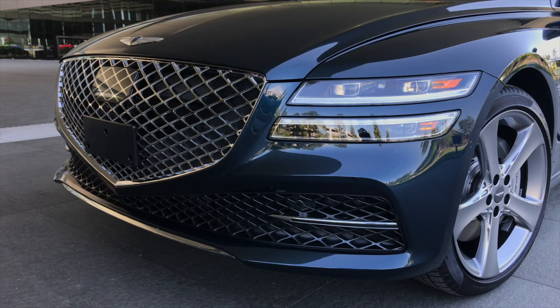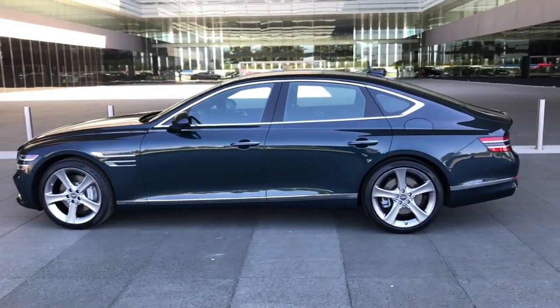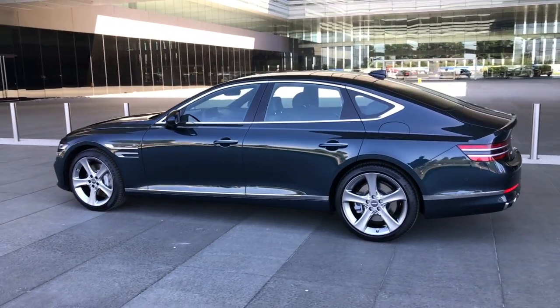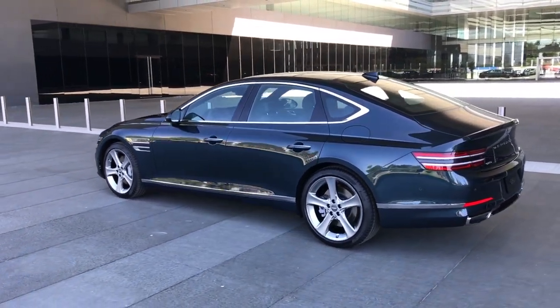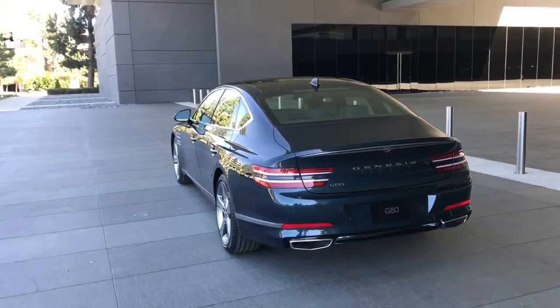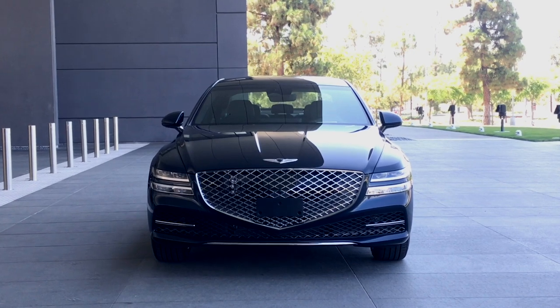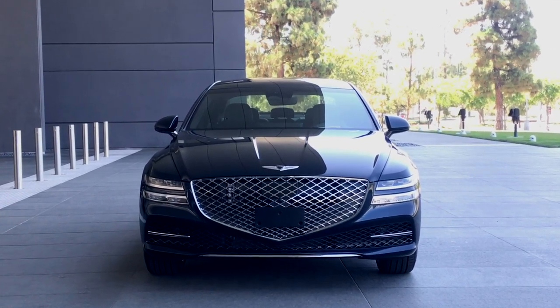That price gets you a 300-horsepower, 2.5-liter turbocharged four with rear-wheel drive, although all-wheel drive is optional. And if you're power mad, the Genesis is also available with a 3.5-liter turbo V6 boasting 375 horses and 391 pound-feet. That engine starts at $59,100, rising to $62,250 with all-wheel drive.